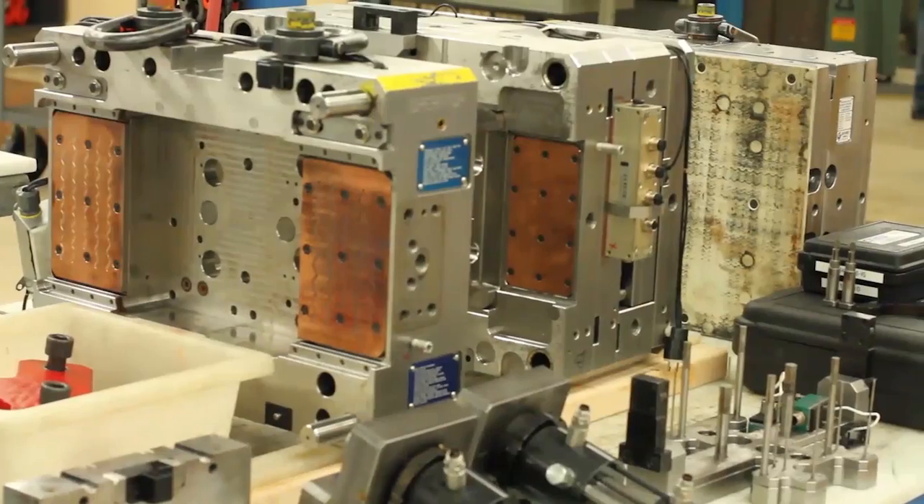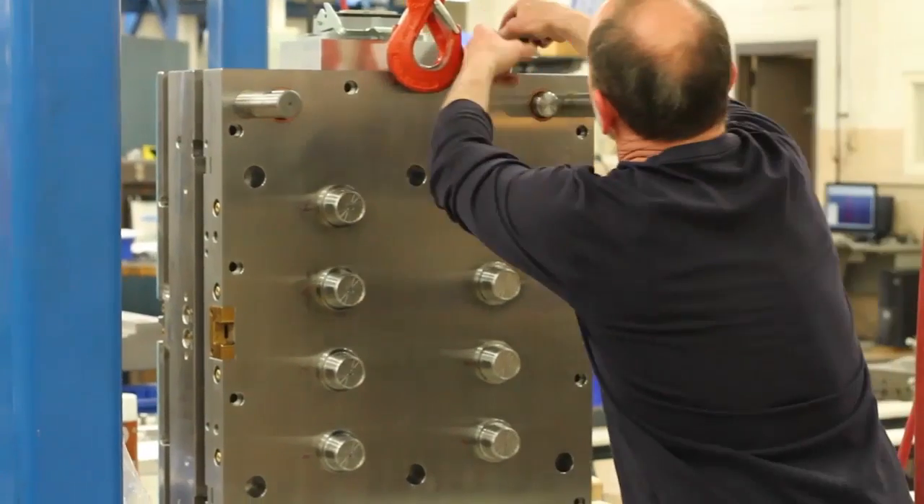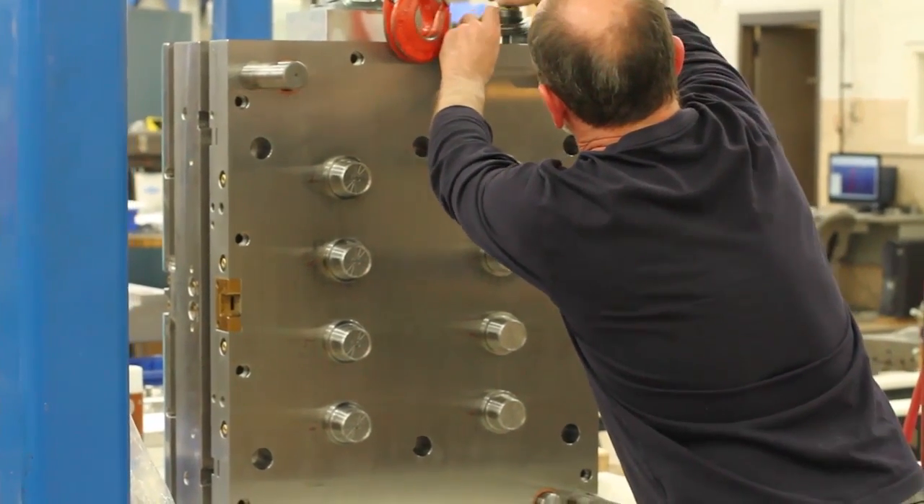At Exceed, we're primarily a custom injection mold builder. That's our core business. We have full engineering services, custom design injection molds, in-house fabrication, as well as mold sampling, testing, and lab equipment.